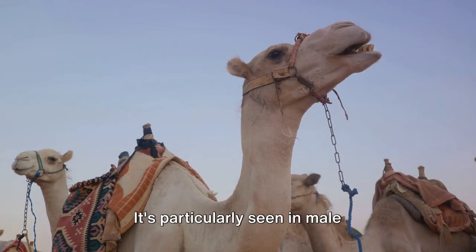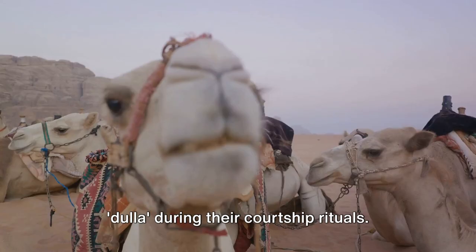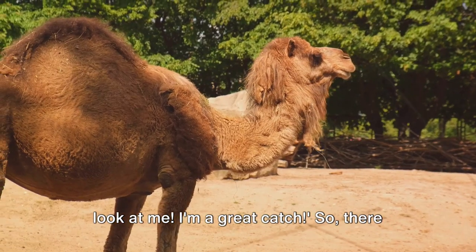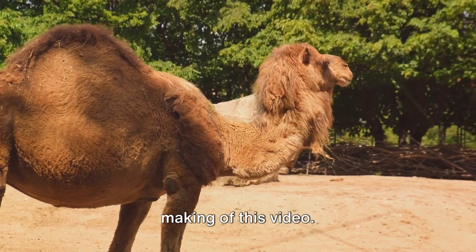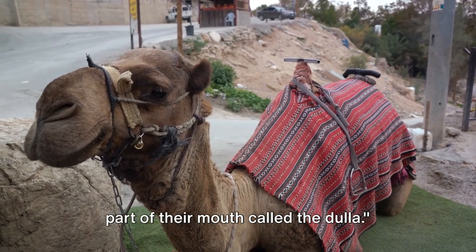This specialized inflatable diverticulum is part of the camels' fascinating biology. It's particularly seen in male dromedaries who inflate and spit out this dulla during their courtship rituals — their unique way of showing off. So no camels were harmed; they're not spitting out organs, but a part of their mouth called the dulla.